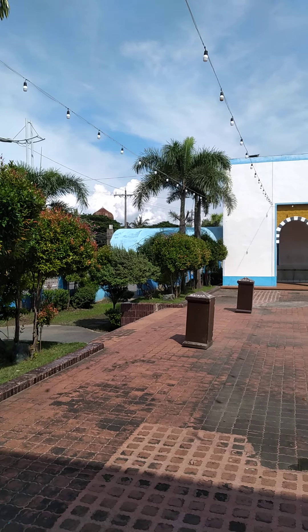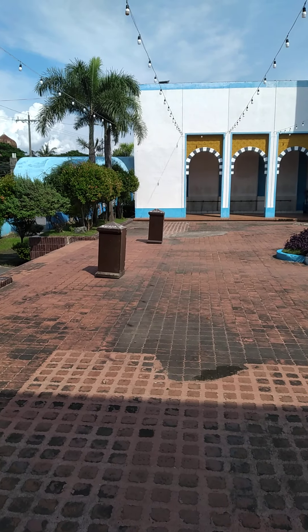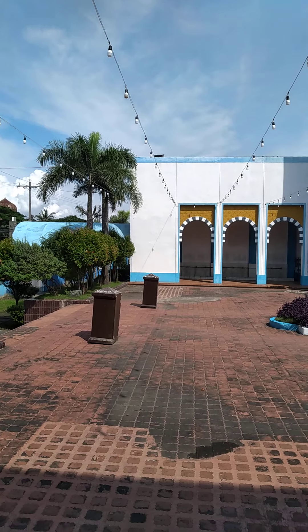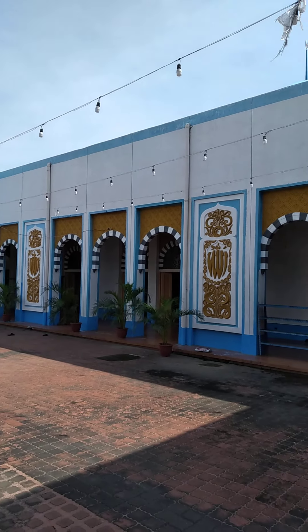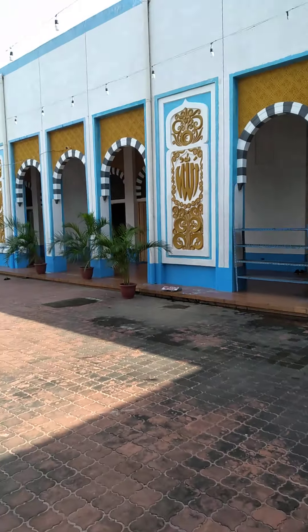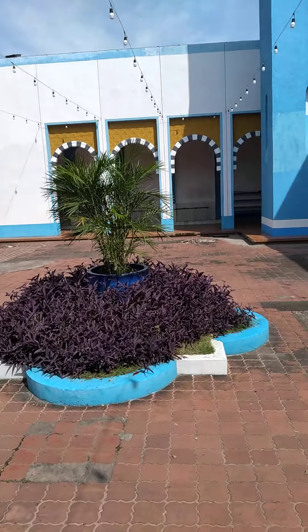This is the main entrance. They've got two boxes here where you can give sadaqah — one for the masjid and one for the Muslim population here. This is the main tower and that's the main entrance. This is the main gate; it's a very nice place.